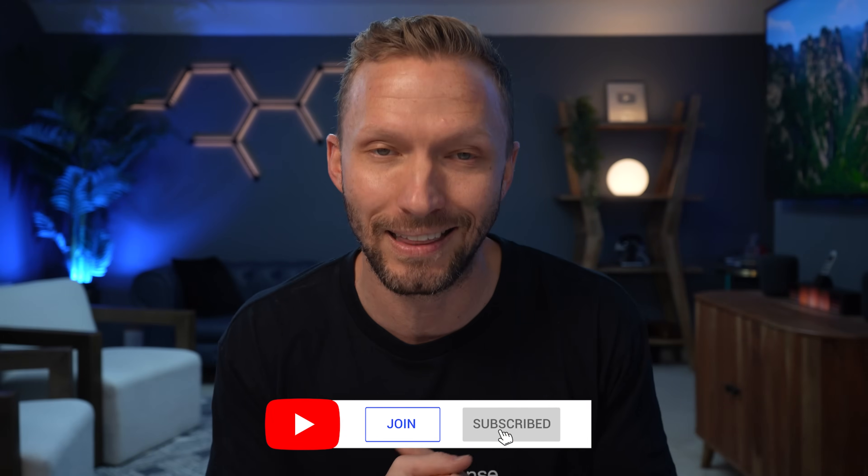My name is Shane and this channel is all about building an easy and effective smart home. We've got new videos and live streams every week, so be sure to subscribe so you don't miss anything.